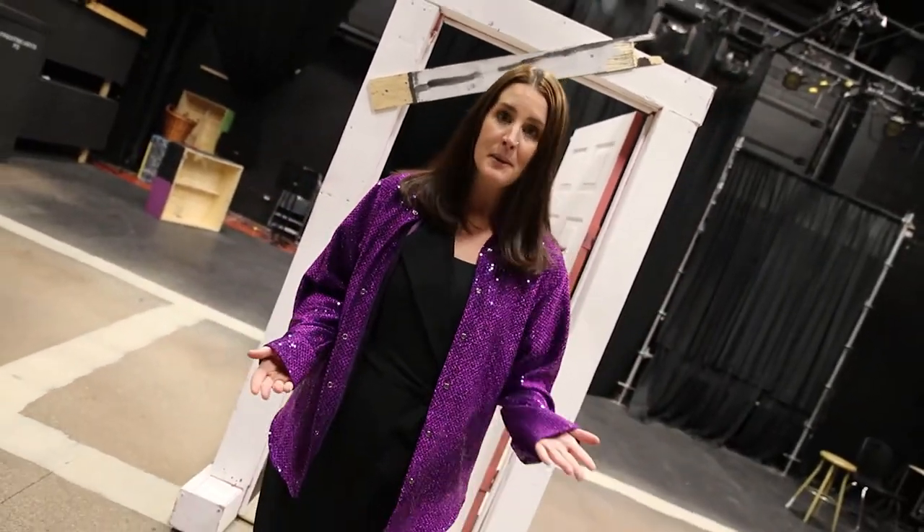Welcome to another one of our learning spaces. Here in the black box studio space, our theatre arts students from the General and PVA program come here to practice and hone their skills.